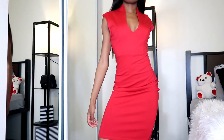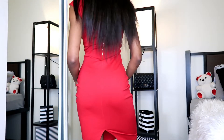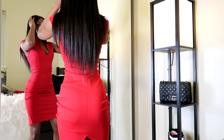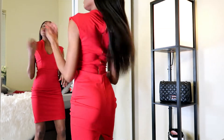Next up, we have this gorgeous red dress. I totally forgot where I purchased this, but this is definitely the type of dress you wear out with your significant other on a dinner date. And I love the material and how it wraps around my body and accentuates my curves.